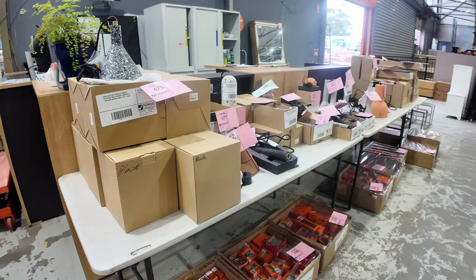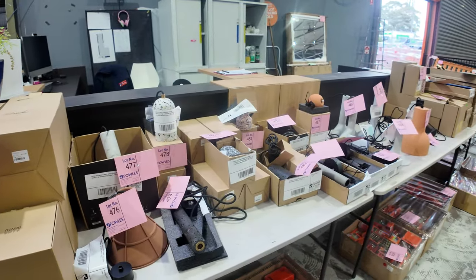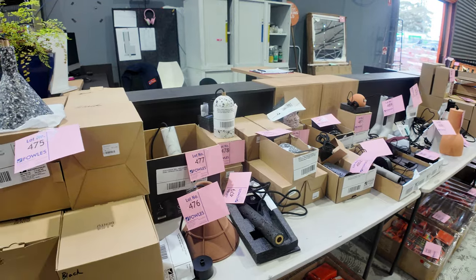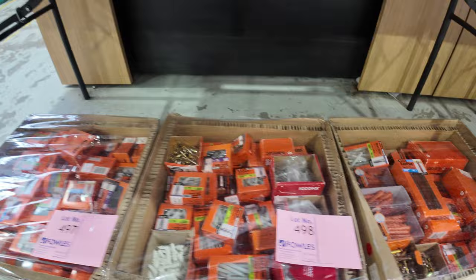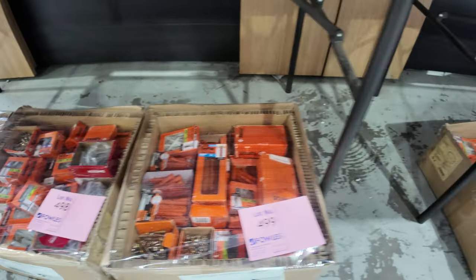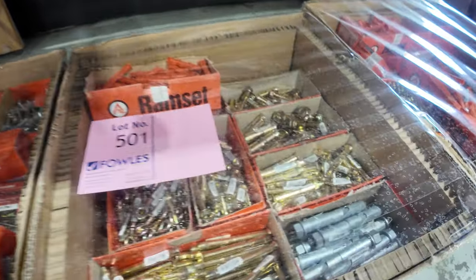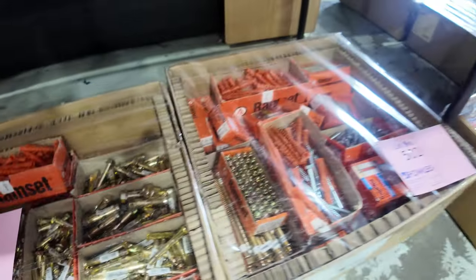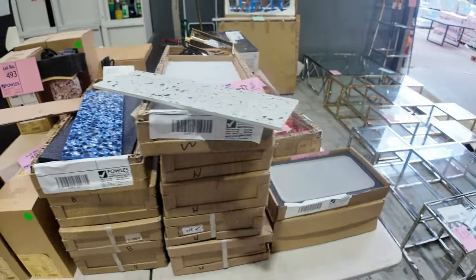I've got a little bit of that lighting left over from last week — not a great deal. That was all selling around the $50 mark, which is a fraction of what it is in the shops. Down the bottom here, loads of unreserved boxes of hardware — a lot of this stuff is Ramset branded. Really nice looking gear, and then on top here, more unreserved lots up top.